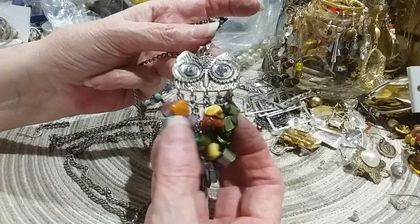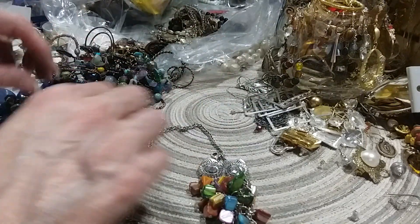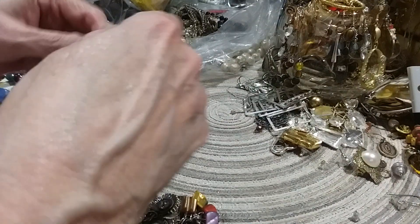Here's some more bangles. Layering — looky here, y'all. And this is probably why I got the whole bag. I probably saw this in the picture — and it's got all these little mother of pearl dyed chunks. That's so cute. It's a little lobster claw clasp, I just don't have it snapped.